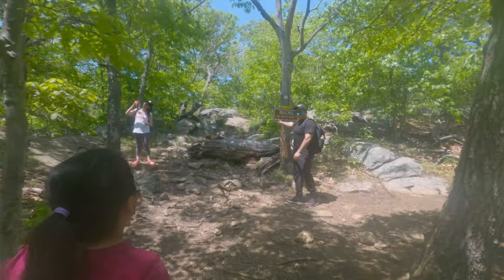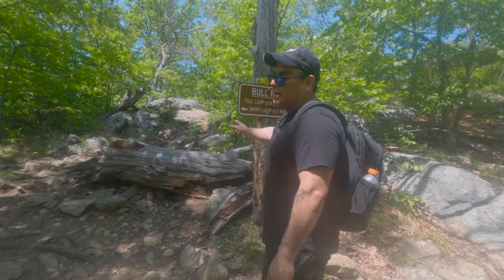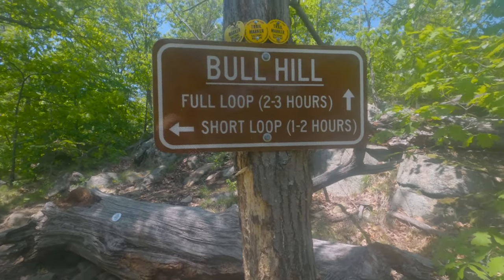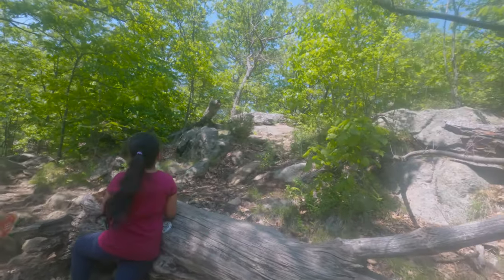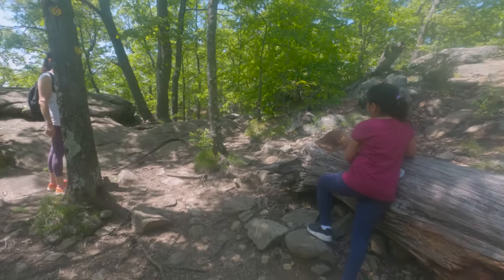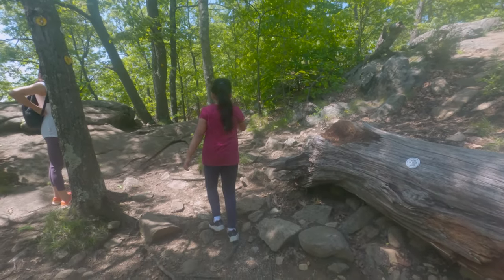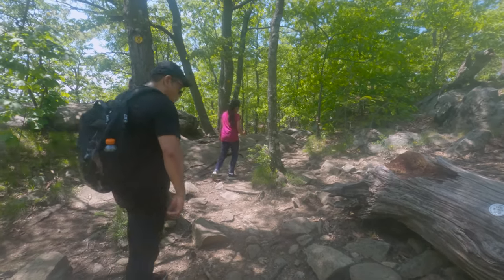We are at Bull Hill now. When you're here you can take the short loop or the full loop — up to you. If you want the full loop, go straight this way. If you want the short loop, go this way. The full loop takes two to three hours; the short loop takes one to two hours. We have a kid with us, so we're taking the short loop — let's go!